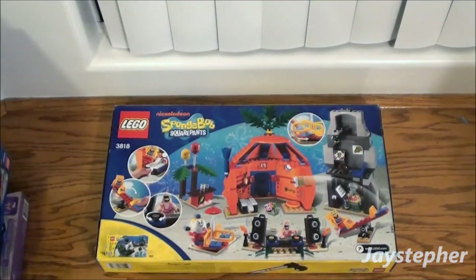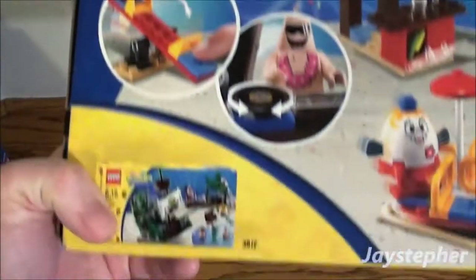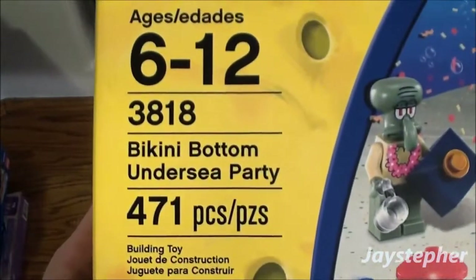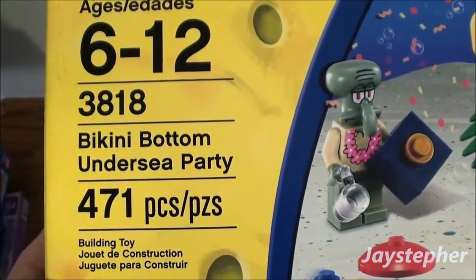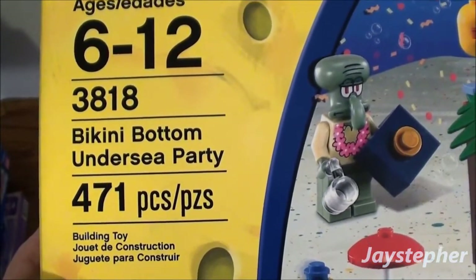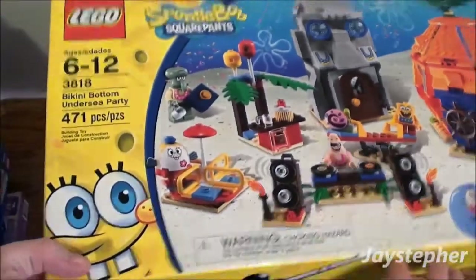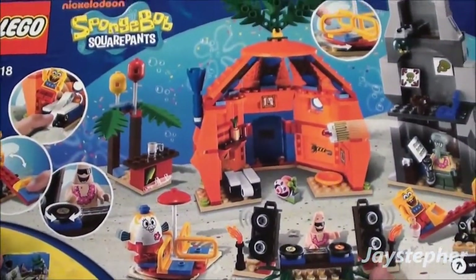I got the SpongeBob SquarePants set — here it is. This is the Bikini Bottom Undersea Party, set number 3818. This was $30. We're getting rid of it, I guess, at a big box store. I'm not sure what I paid for some of these.